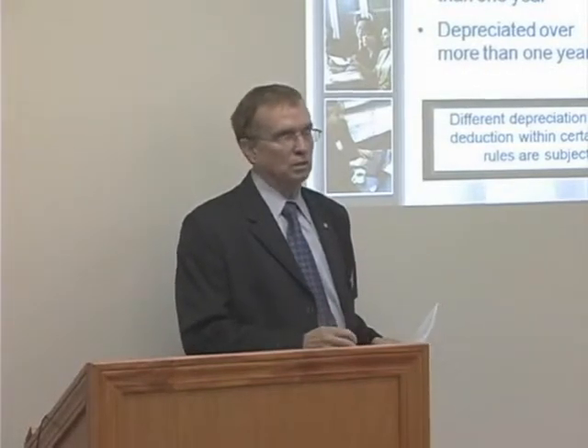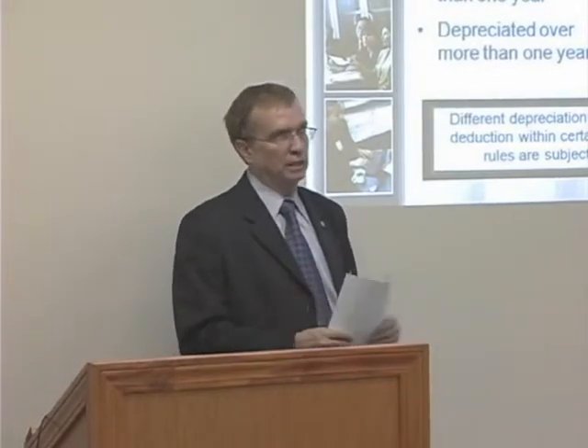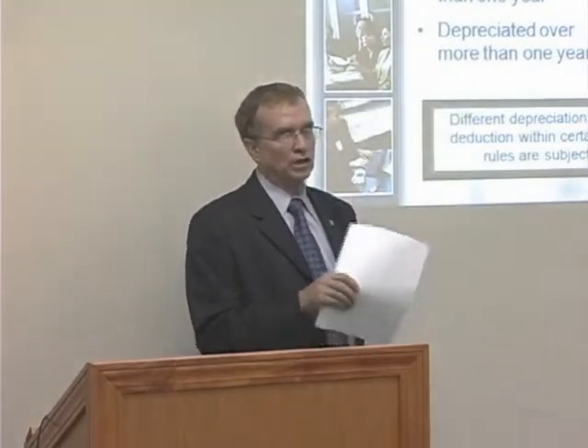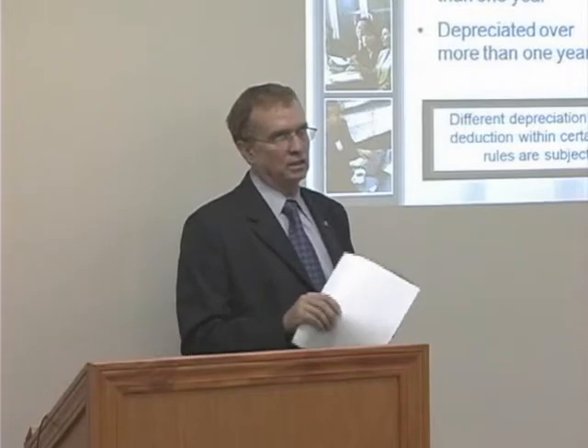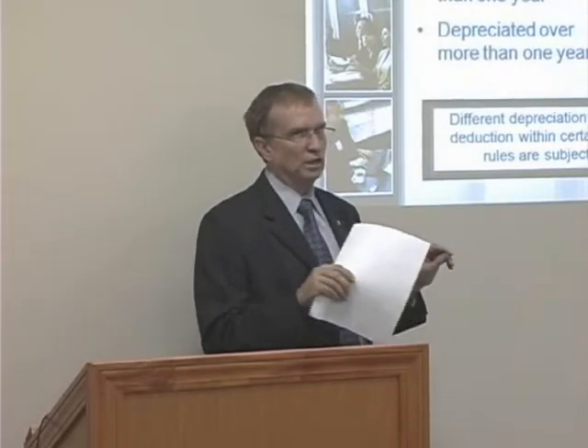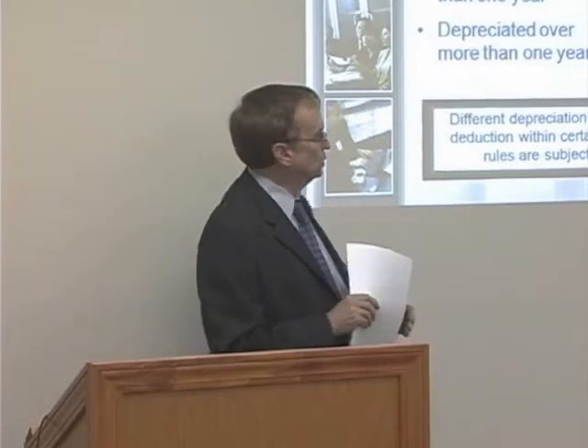Sometimes if their income's really low this year, we may tell them to wait until next year. We can elect after year end to spread the depreciation out rather than claim it all at one time. All these are elections that you need an accountant to help you with, as compared to doing it on TurboTax and not understanding the consequences of the various elections you're making.